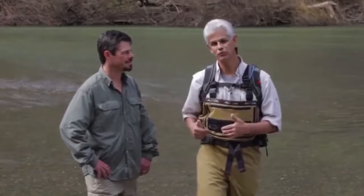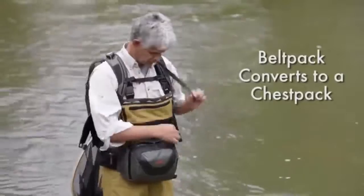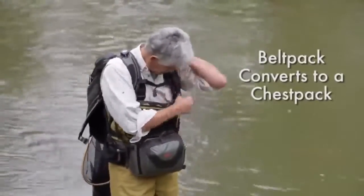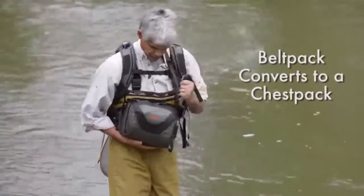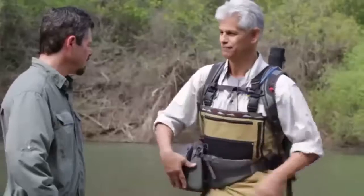The key thing about the pack is that it has this integrated belt, which converts to a chest pack. You pull out this integrated belt, it comes around, clip in, and pull. You're ready to go. All in one. Pretty cool, Gene. Let's show them how it works and do some fishing.